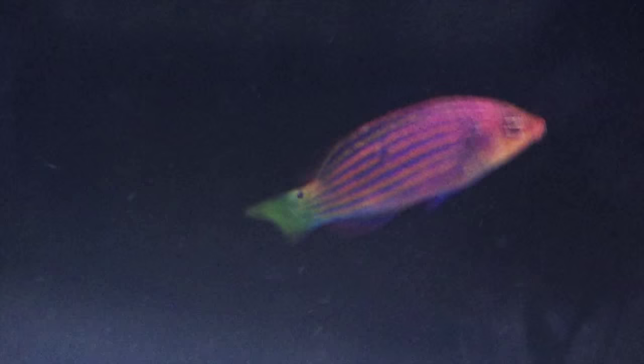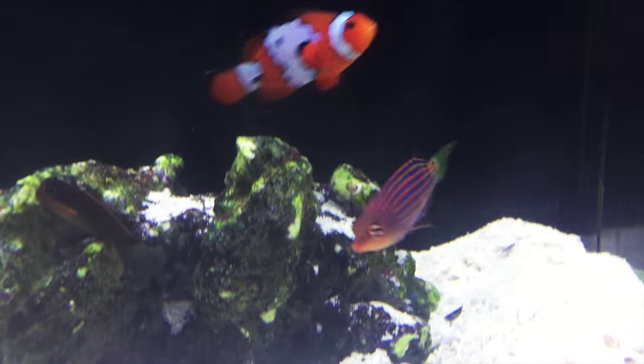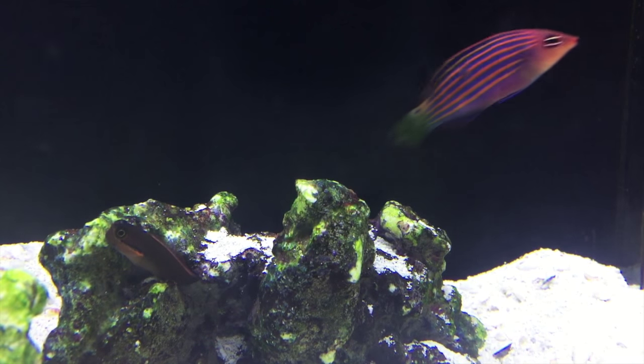Also known as the six stripe or simply as the six line, this fish mostly keeps to itself and usually does best with peaceful fish. However, it may become aggressive towards other wrasses, especially other six lines, and sometimes new or shy fish, especially if it's discontent from hunger or its surroundings. You may have the best luck if you wait and add them to your aquarium last.